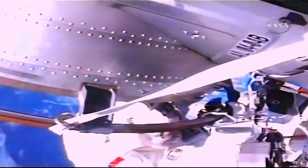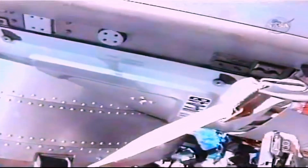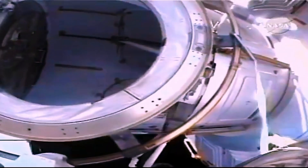Follow along on these helmet camera views throughout the course of the night. Helmet camera number 18 is Danny Olivas' helmet camera. Nicole Stott's helmet camera is serial number 16.